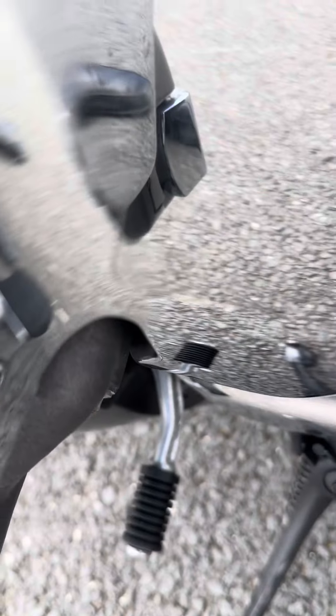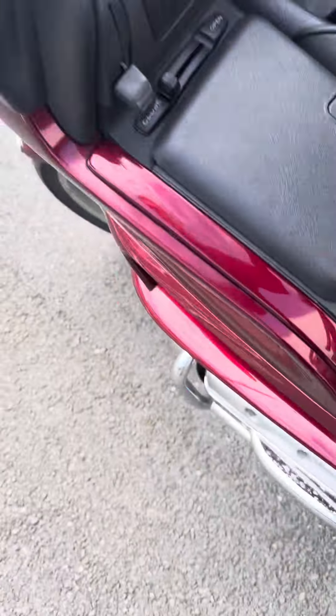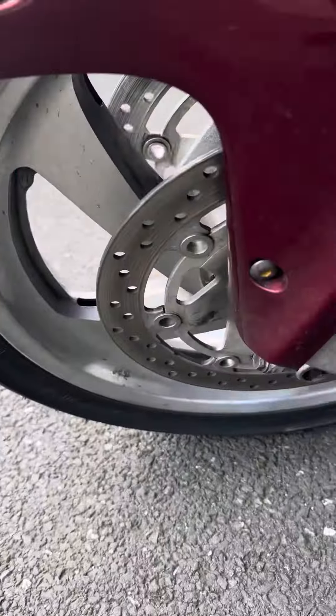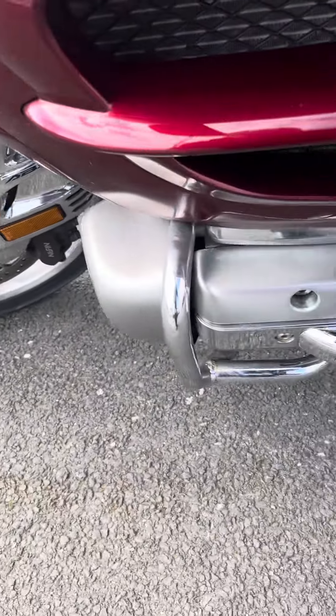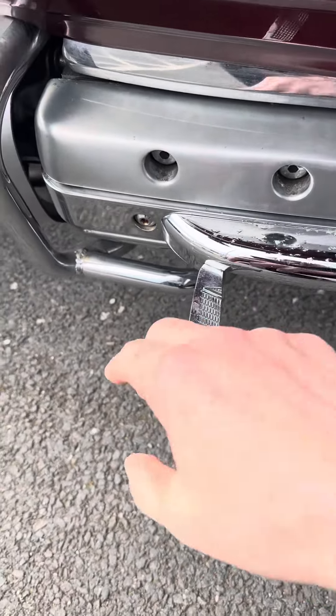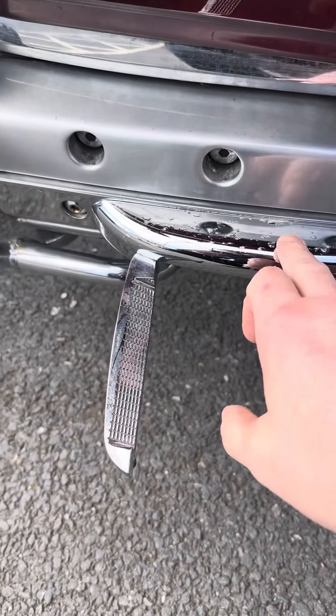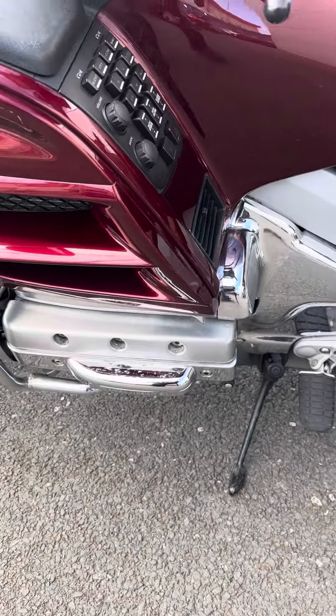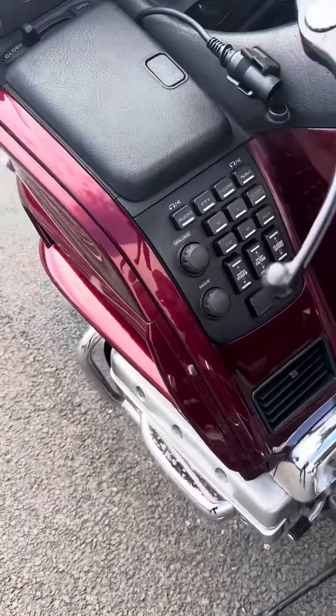It sounds absolutely lovely. Condition-wise, cosmetically, it's quite nice to be honest. I've got the original covers. These are actually highway pegs — they've started to sort of corrode there. I have got the original metal that goes along there. The rocker cover covers.